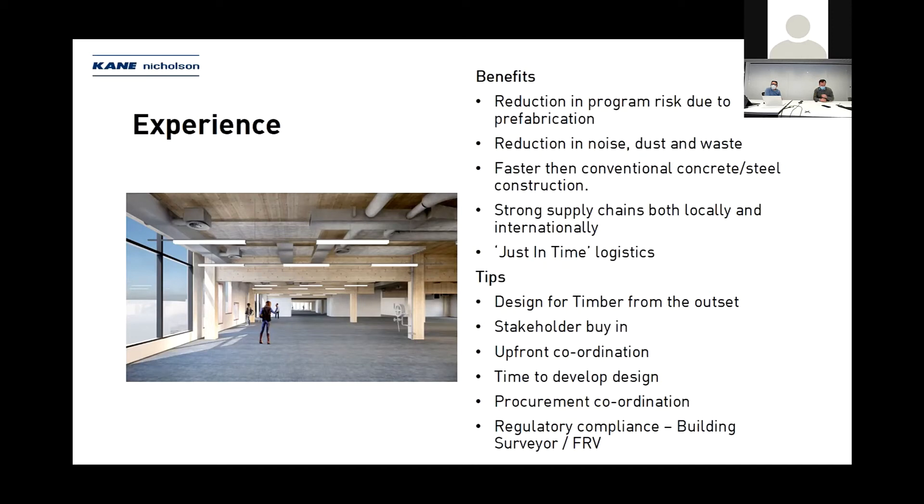Touching on program — the difference between concrete-steel construction and timber construction is that there is a lot more involved in the upfront design to make sure it's as coordinated as possible, addressing all the elements we've spoken about today. You spend more time in design to then deliver a faster construction on site. Once you fabricate your timber, it's fabricated — it's not an easy process to go the other way around. Designing for timber from the outset is definitely one of the strongest tips we can recommend for this project.